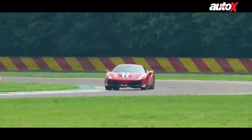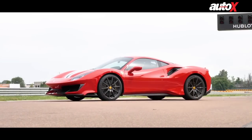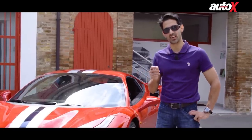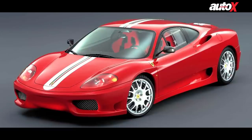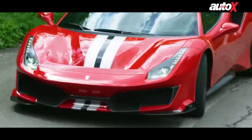All this wizardry will cost you 4.91 crores when the 488 Pista is launched in India in November this year. The Pista is the latest in a long line of very special V8 Ferraris — the 360 Challenge Stradale, the 430 Scuderia, the 458 Speciale, and now the 488 Pista.